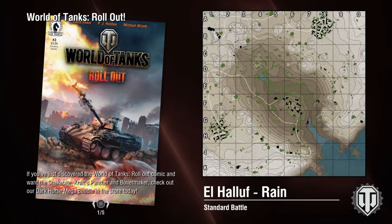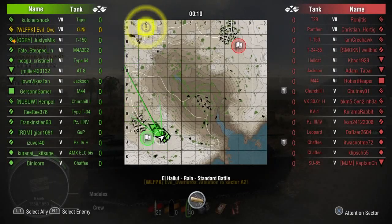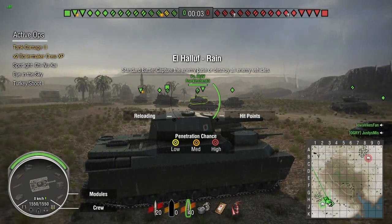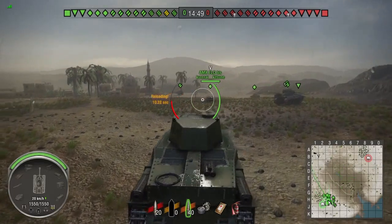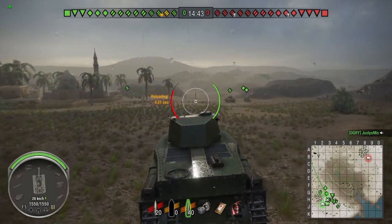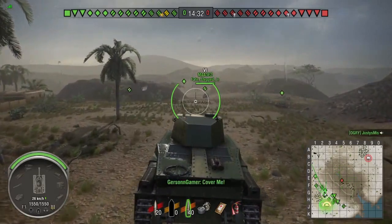Match number two is on El Haluf during the rain. On this map when you're a heavy tank, especially a top-tier heavy, if you don't go left up to the A1/A2 area then you're not playing it right — that's just my opinion. I don't like heavy tanks that act like snipers or tank destroyers. So yes, we are going to the left to get some close-range shots.